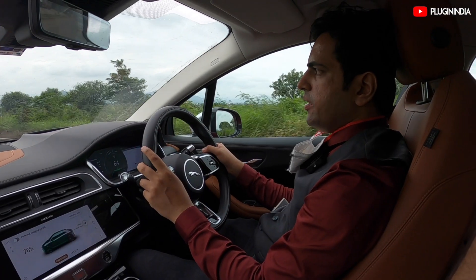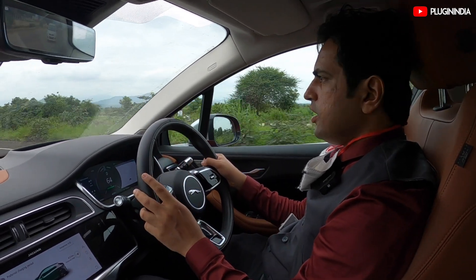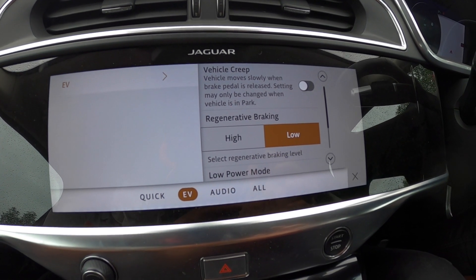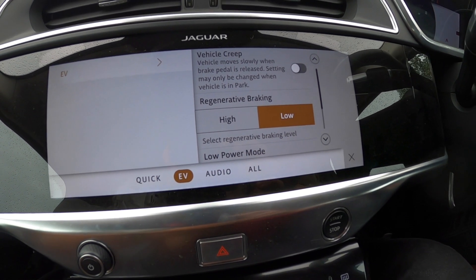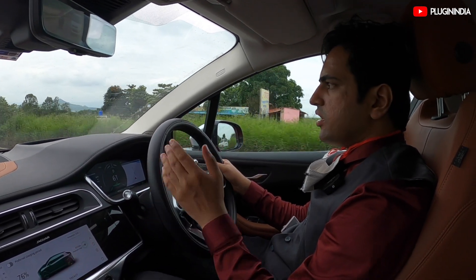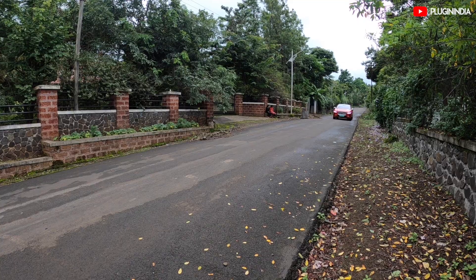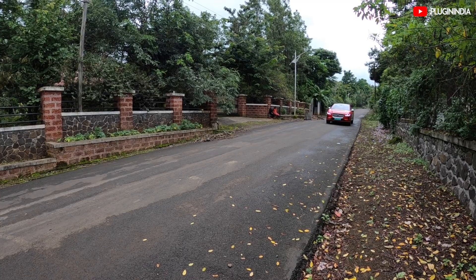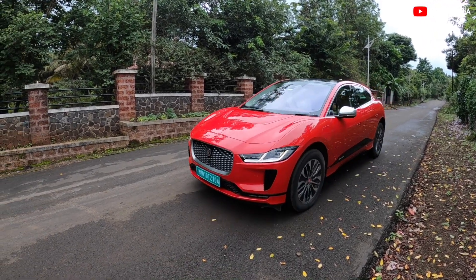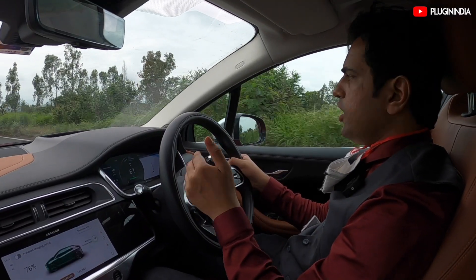Talking about regen, this car has two levels of regen: high and low. The low level of regen is pretty much like a regular electric vehicle — in normal levels of regen, when you take your foot away from the accelerator, the car gradually slows down. Then you have the high level of regen, which is really powerful. You take your foot off the accelerator and even if you're going really fast — 80 kmph, 100 kmph — the car slows down very, very quickly.